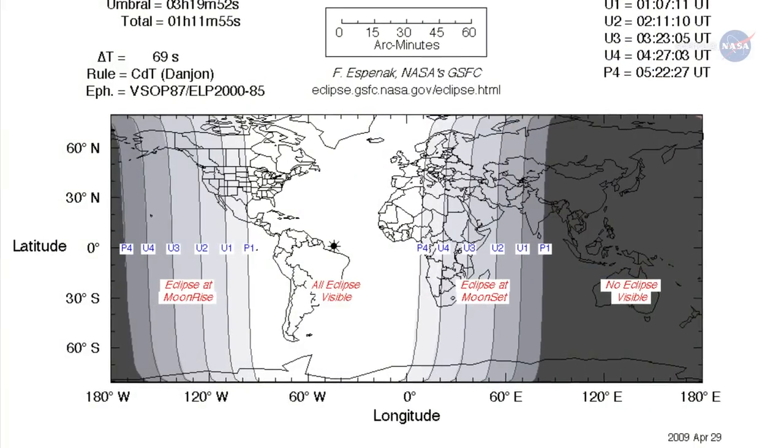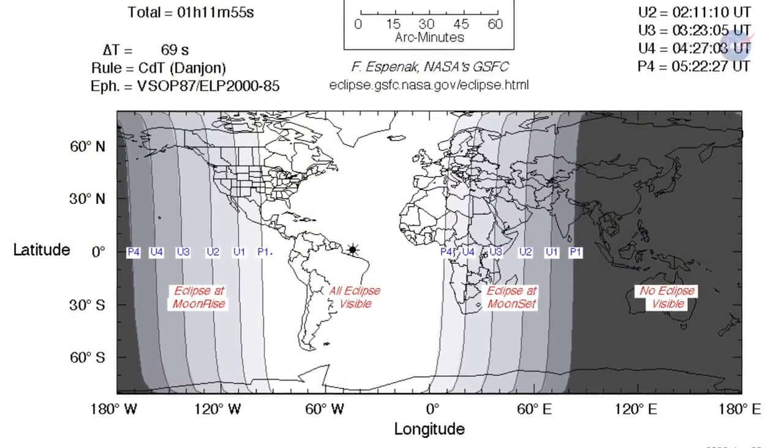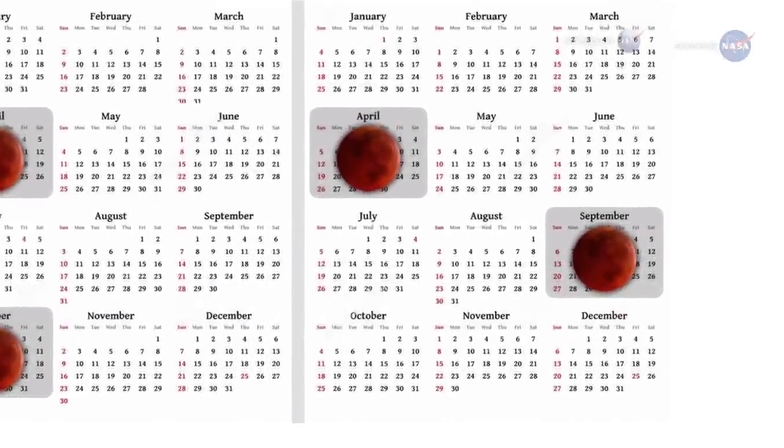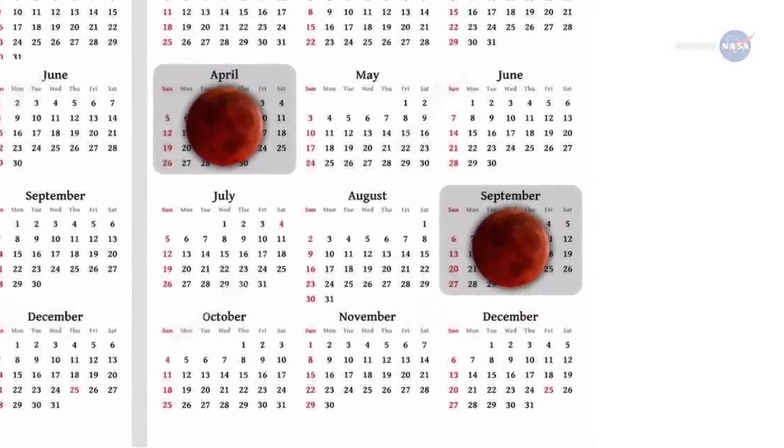The super harvest moon eclipse will be visible from the Americas, Europe, and Africa. It brings an end to a remarkable series of four consecutive total lunar eclipses visible from North America — a so-called tetrad.